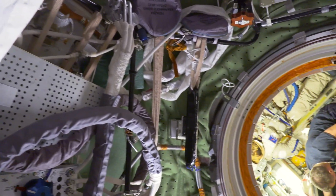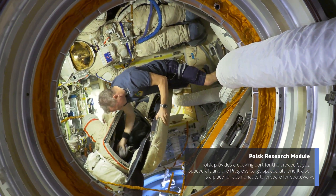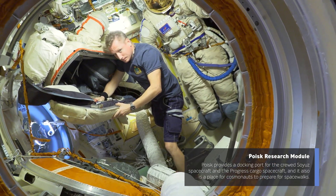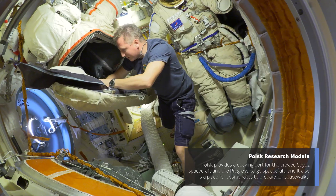There's another crew quarters down there and an additional toilet. Now we're turning back around to look into one of the docking compartments. There's Sergei working on spacesuits in the Russian segment for their EVA — similar to our airlock. He's cleaning out the spacesuit and preparing for their next spacewalk.